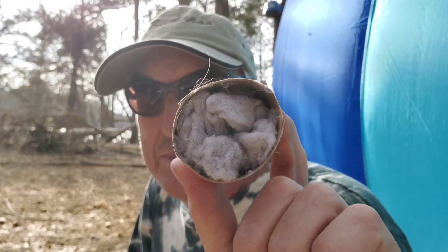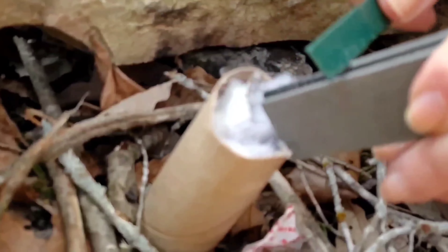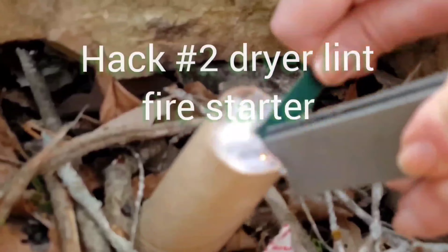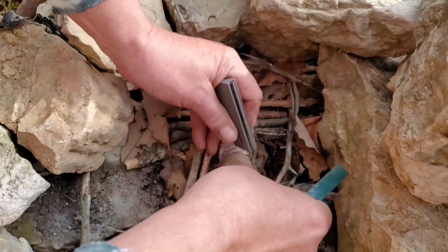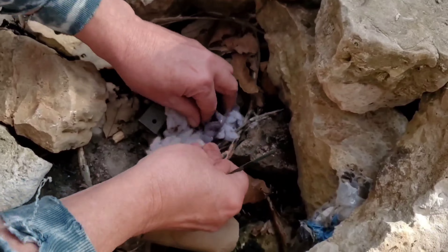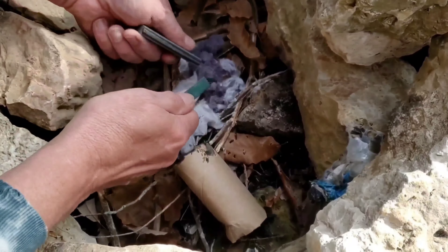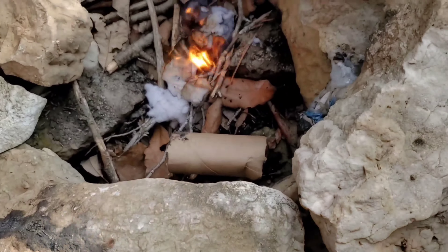We're going to try starting a fire with dryer lint and a regular sparking rod. You put some dryer lint in a toilet paper roll — you can also pour wax on it if you want to seal it up. We're just going to get ourselves a little rat nest going and try to set fire to that. There it goes! Let's get our little sticks going. What do you think of the dryer lint hack? I think it's a win — the dryer lint hack for sure. If you have some way to start it, some sort of a spark, the dryer lint works.